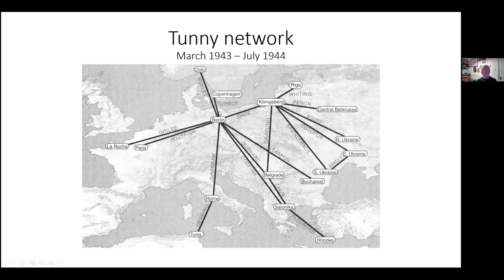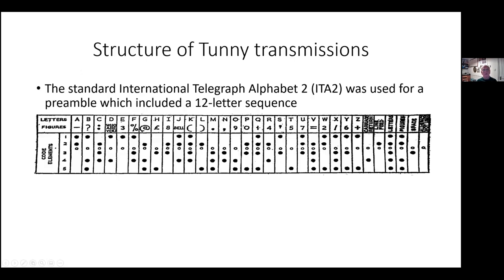You can see Berlin is the centre of a set of stations — the hub for the Western Front — and Königsberg for the Eastern Front. There was far more information than resources to decipher it, even with automation. But Jellyfish, which was the Berlin–Paris link, and Bream, which was the Berlin–Rome link, were two that were particularly valuable to the Allies.